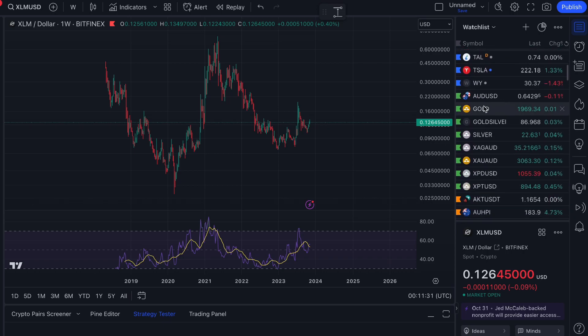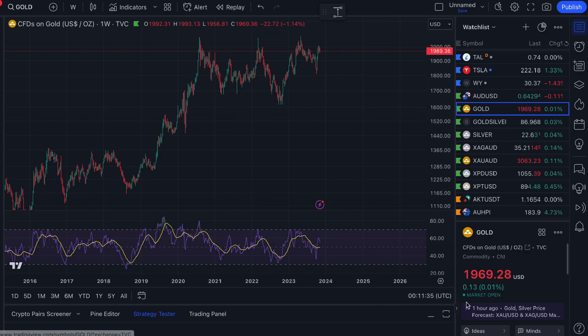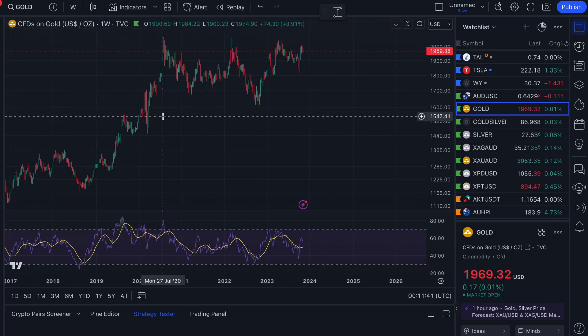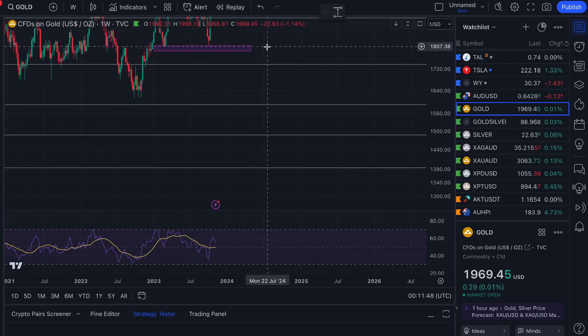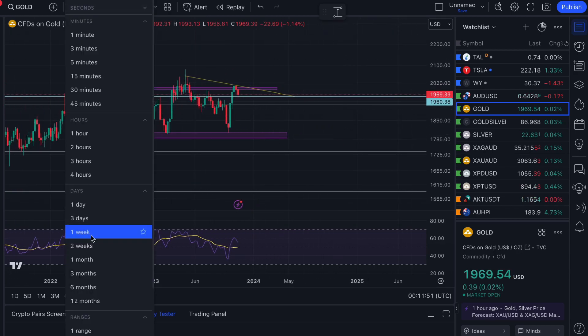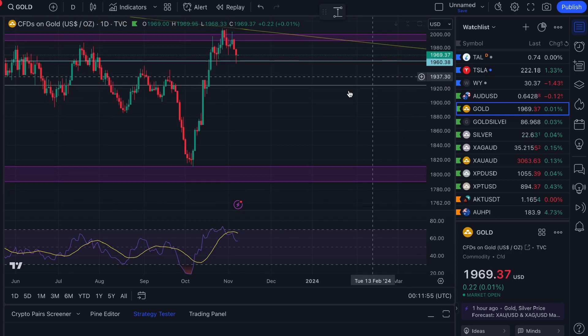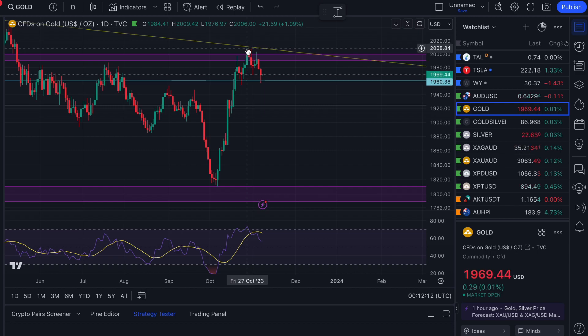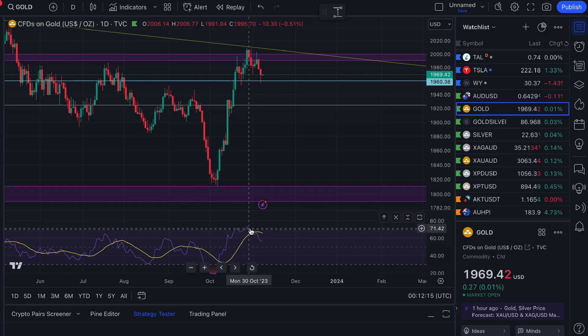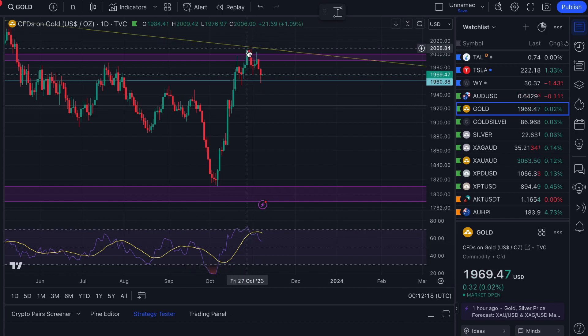Let's take a look at gold. We always use the TradingView.com website, priced in US dollars — currently around $1,969. We're on the weekly time frame. In last week's video I was talking about the $1,960 level as an area of support, since we had come up to the $2,008–$2,010 area. It was looking a little toppy on the daily RSI.